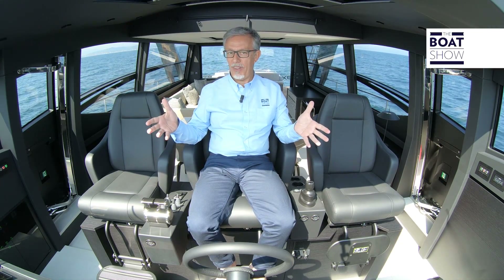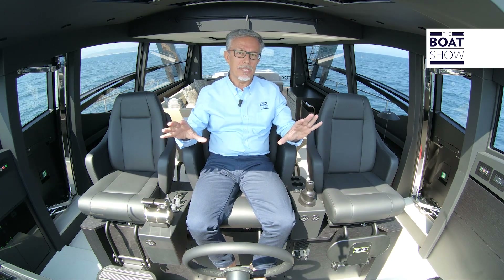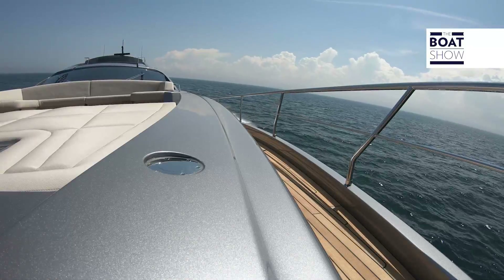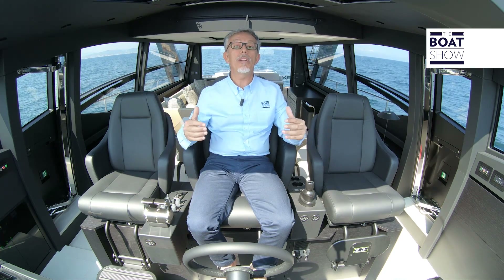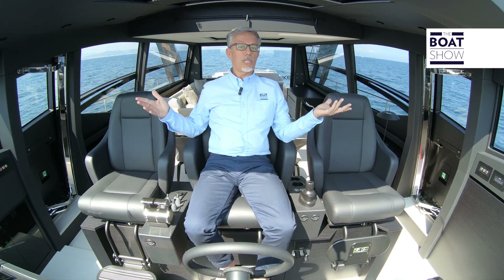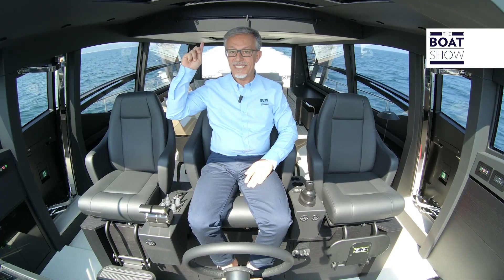C'è chi pensa che gli yacht siano fatti per navigare, mangiare, dormire, prendere il sole e fare il bagno. Chi ha disegnato questa plancia invece ha pensato che questo yacht dovesse essere anche bello da pilotare. Guardate questa timoneria: è tecnologica come un'astronave, è elegante come una suite, è panoramica come una terrazza affacciata sul mare, ed è confortevole come una poltrona Frau. Il parabrezza è larghissimo e non ha montanti al centro. Sopra, il tettuccio di cristallo apribile.